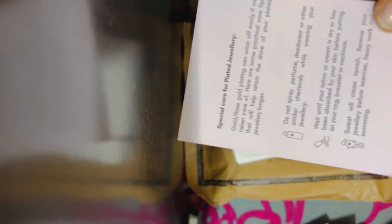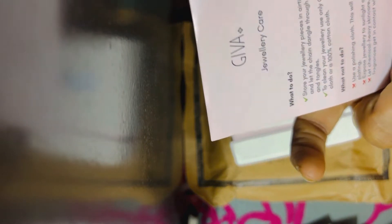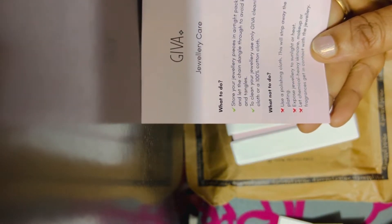I am going to make a coupon for the product. The coupon is called Jiva.